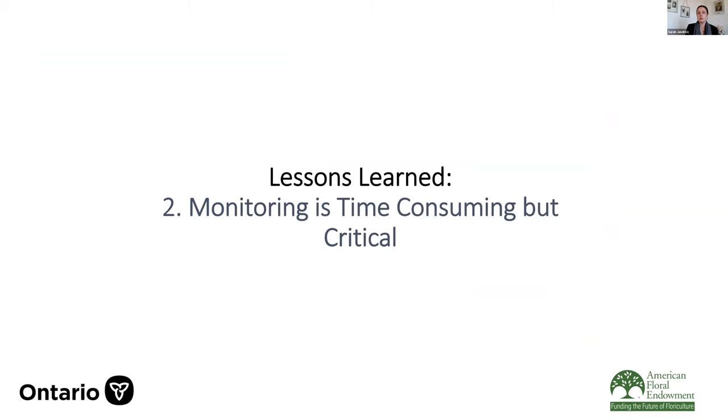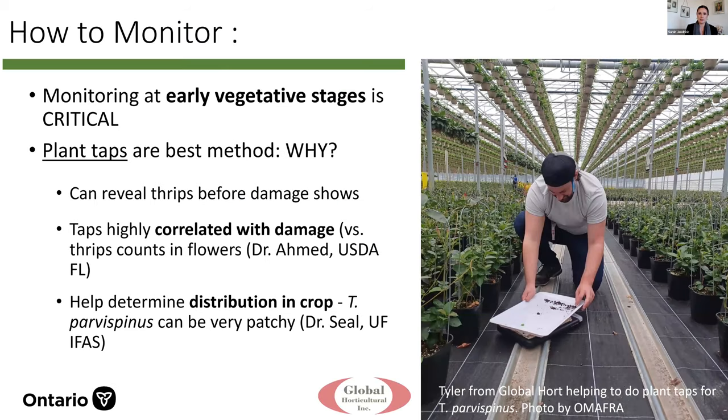The second lesson we've learned is that monitoring is time-consuming but incredibly critical for this pest. You have to monitor the vegetative stage because by the time you wait to look for flowers, it's too late. Both myself and work done in Florida figured out that plant taps are the best monitoring method — beating the plants over a white pan or sheet, then counting the adults and larvae. This method reveals thrips before damage can even show, and taps have been shown to be highly correlated with damage. Also, this is a very patchy thrips — it seems to bounce rather than fly long distances. Plant taps can help determine the distribution in the crop.